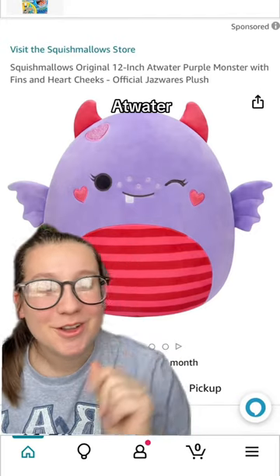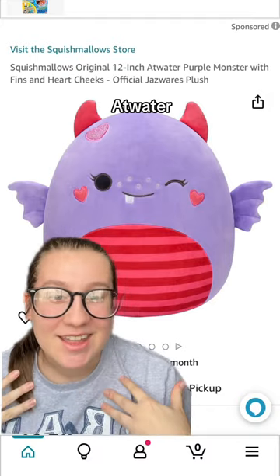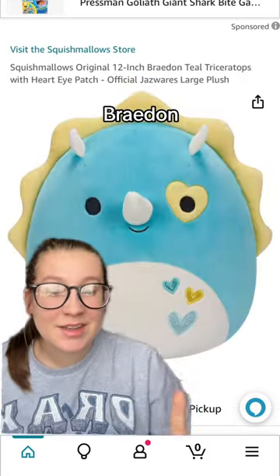First up, we have Atwater, the purple monster. This one's really cute. I like the color scheme of it. I like the heart and little dimples. I'm going to go ahead and give this one a 9 out of 10.